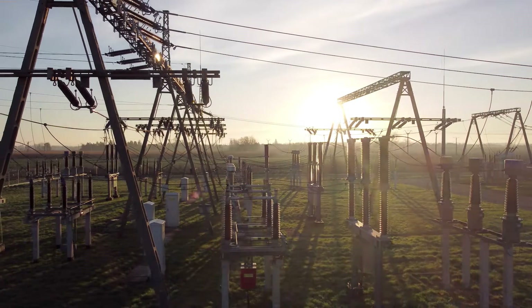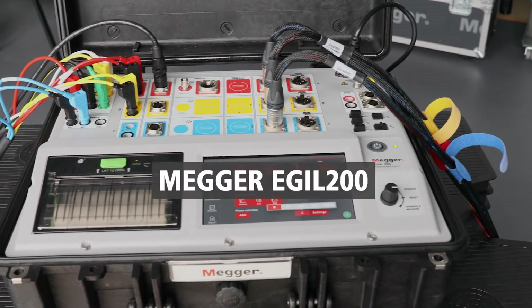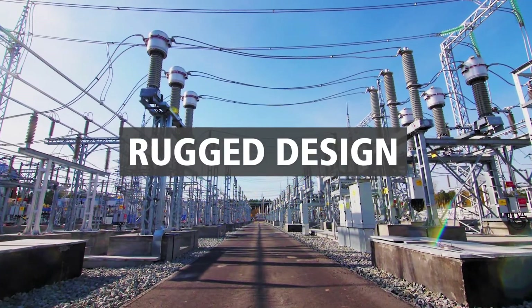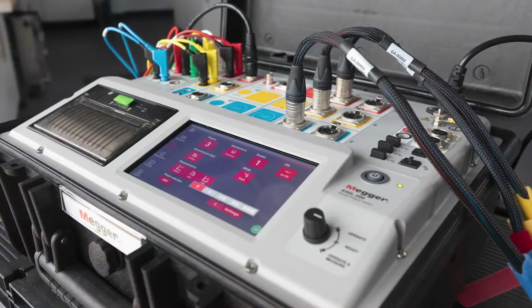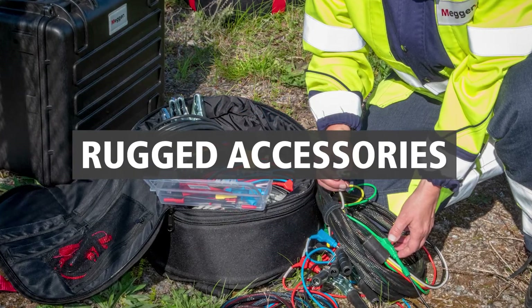The world champion of circuit breaker testing is here. Introducing the MegaEagle 200. Featuring rugged design, IP67 rated case to withstand even the toughest environments. Accessories designed to ensure efficiency.